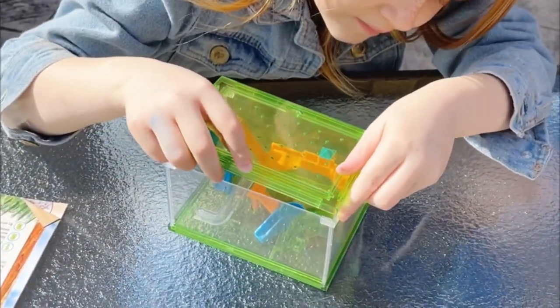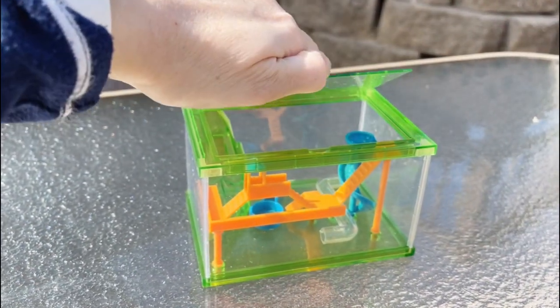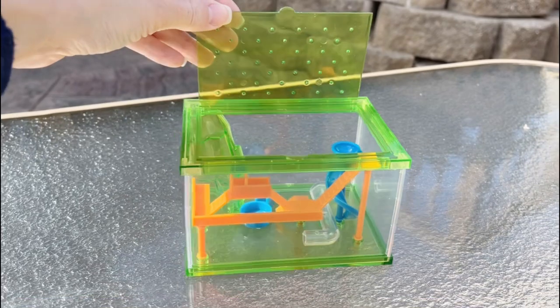How do they respond to their new environment? Which bugs get along? Which bugs eat the same things? Are some bugs friendlier than others?